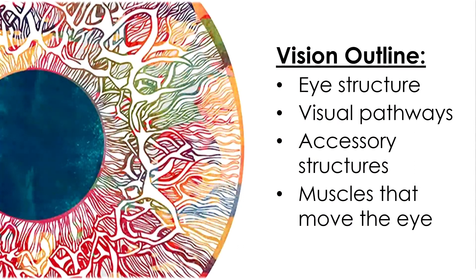For our discussion of vision, we're going to be covering the structure of the eye internally and externally, the visual pathways that take information from the eye to the brain, accessory structures associated with the eye, and the muscles that move the eye.